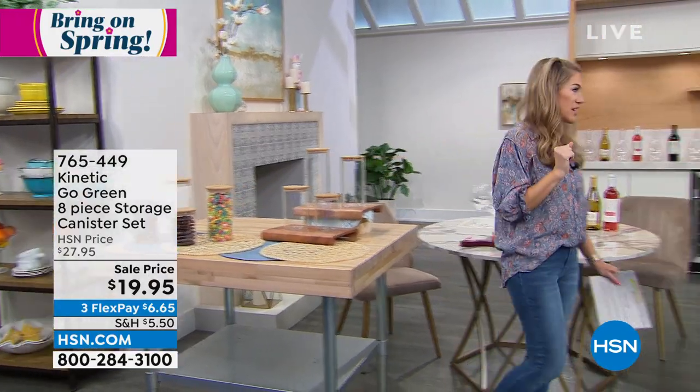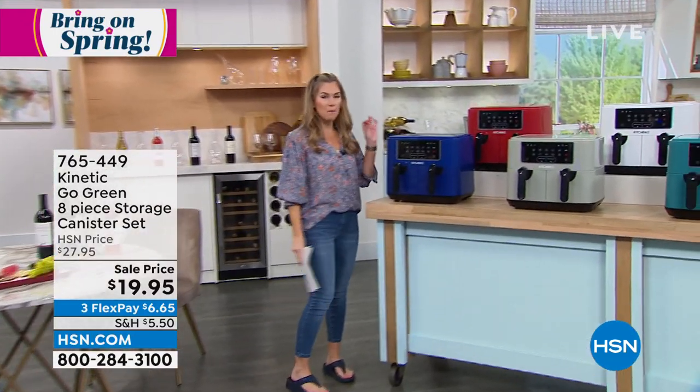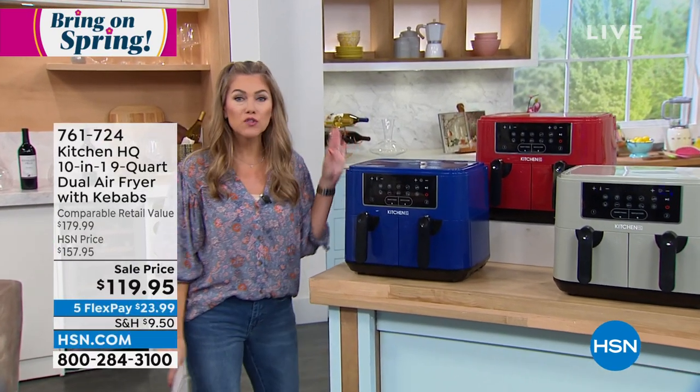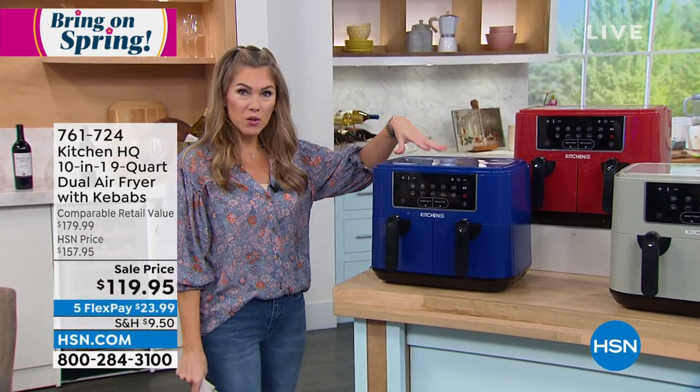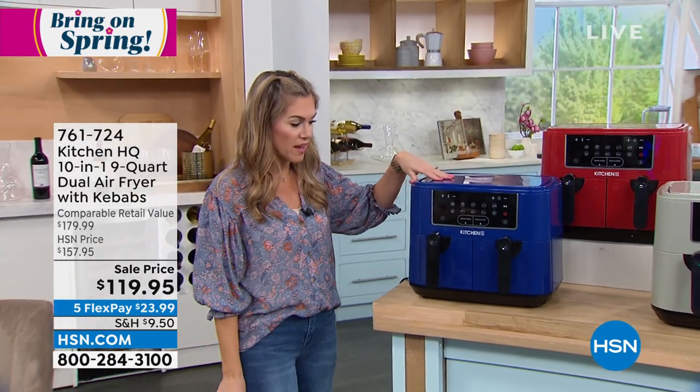Coming up at the end of the hour, we have the most incredible buy when it comes to an air fryer. Now, this isn't any ordinary air fryer — this is from Kitchen HQ. Not only is it proprietary to us here at HSN, it is countertop and it's going to sit beautifully there, but you'll notice there are dual handles.